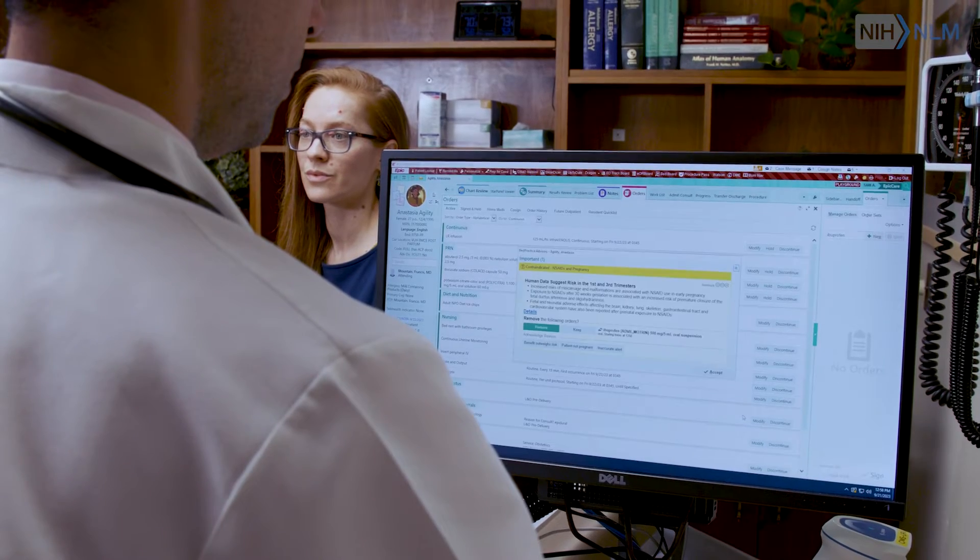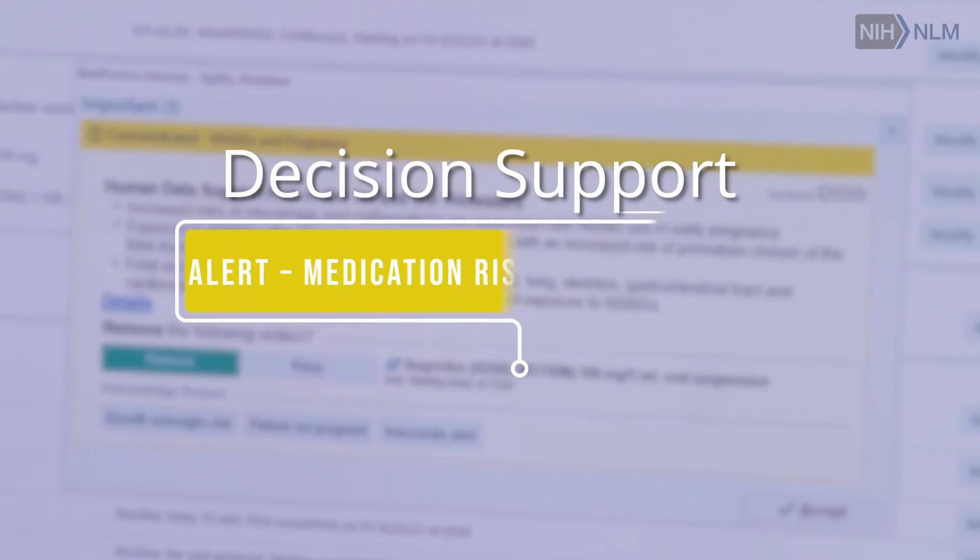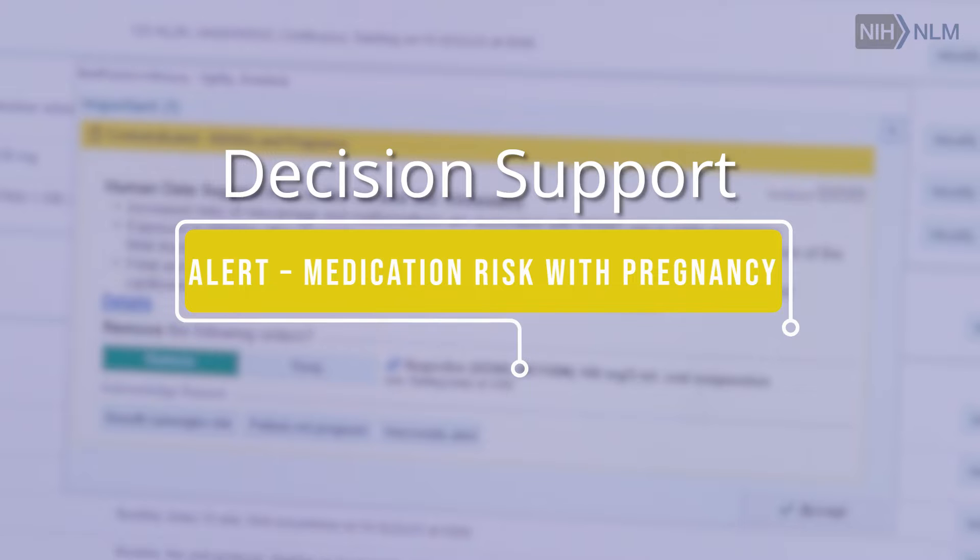When I'm seeing a patient in clinic, I sometimes don't remember all of the things that I need to do. The most basic explanation of what decision support is: it's an alert that actually reminds me as a doctor what I'm supposed to be doing to take better care of my patient, whether that's ordering a test or providing a treatment.